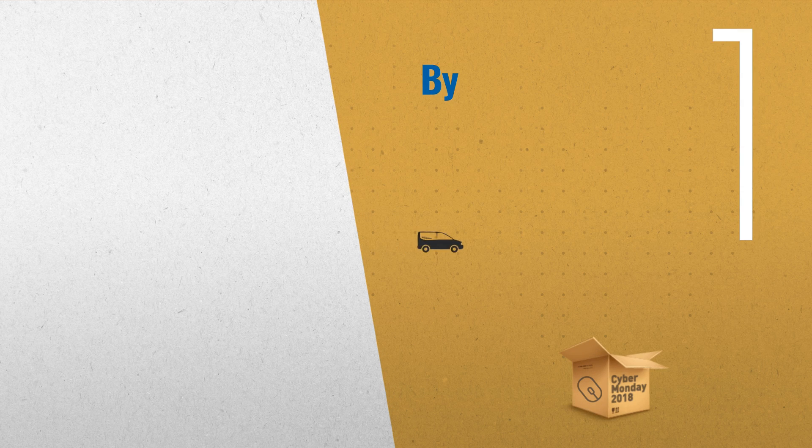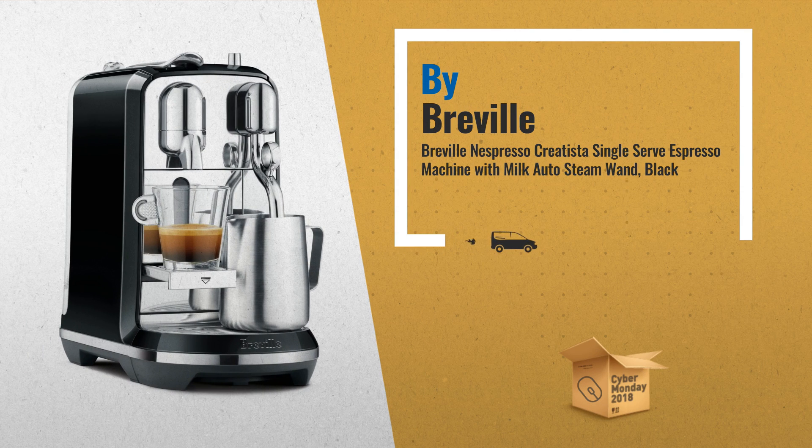Number 3: A technology brought for the first time to a single-serve coffee and espresso machine. With the Breville Nespresso Creatista, you can easily texture milk to the selected temperature and style for unique latte art creations, and a broad range of delightful milk-based recipes — from silky smooth latte to creamy cappuccino.